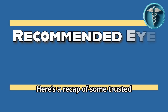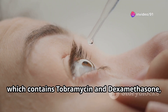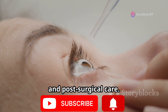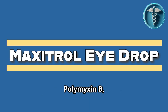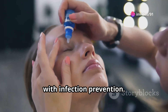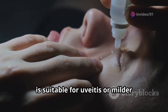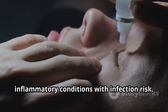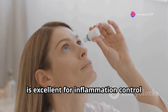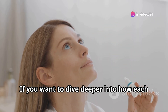Here's a recap of some trusted antibiotic steroid combinations we discussed. Tobradex, which contains tobramycin and dexamethasone, is ideal for bacterial conjunctivitis, blepharitis, and post-surgical care. Maxitrol, combining neomycin, polymyxin B, and dexamethasone, is best for post-surgical inflammation with infection prevention. Zylet, which includes tobramycin and loteprednol, is suitable for uveitis or milder inflammatory conditions with infection risk. And finally, Lotemax-SM, containing loteprednol, is excellent for inflammation control with fewer steroid-induced side effects.